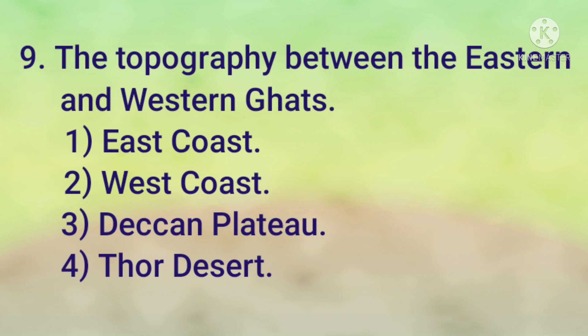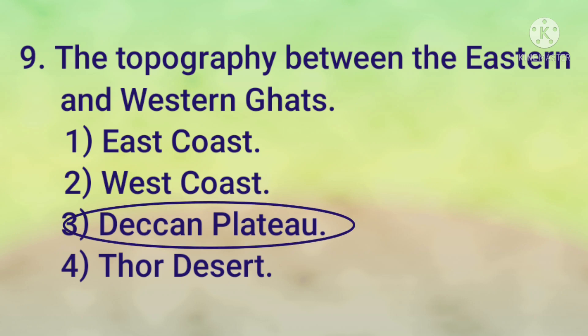The topography between the Eastern Ghats and Western Ghats: 1) East Coast, 2) West Coast, 3) Deccan Plateau, 4) Thar Desert. The answer is 3 — Deccan Plateau.